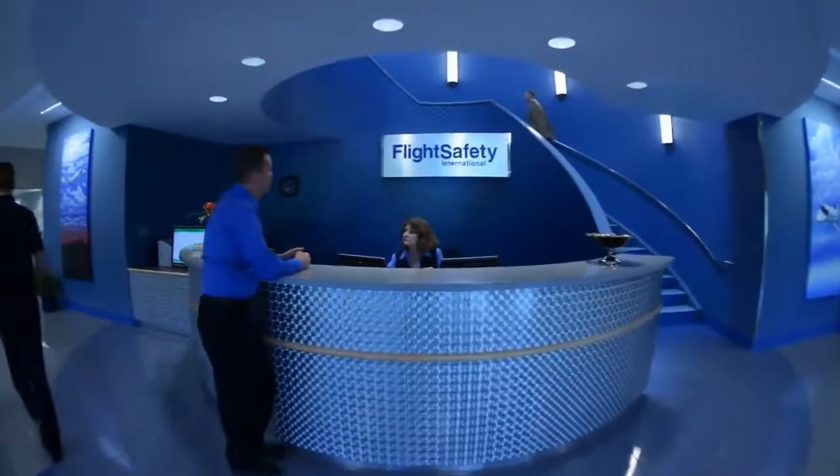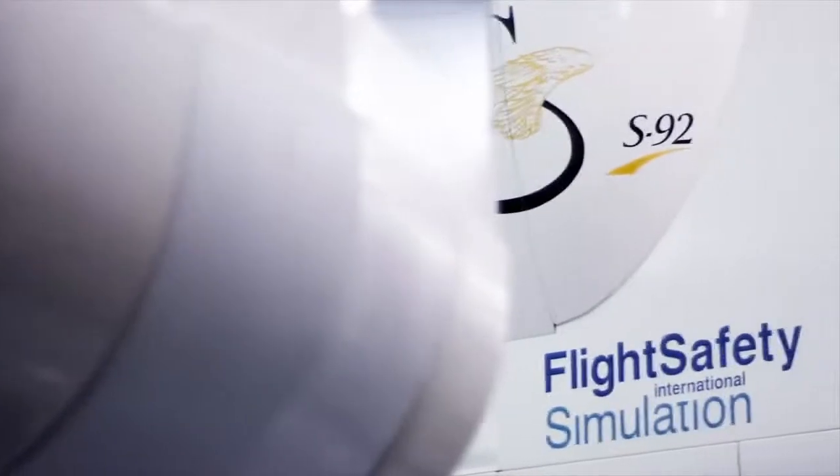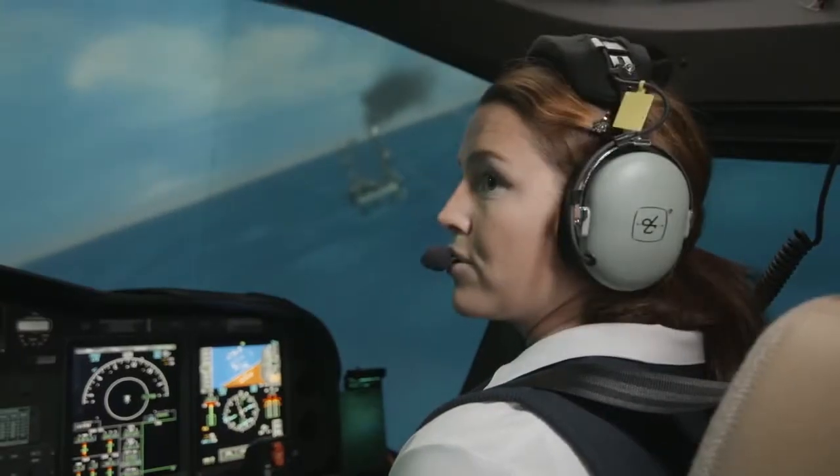Our customers are the center of everything we do. We constantly invest in new training programs, simulators, and facilities in order to ensure that you always receive the highest quality training in the most convenient locations. Flight Safety International.